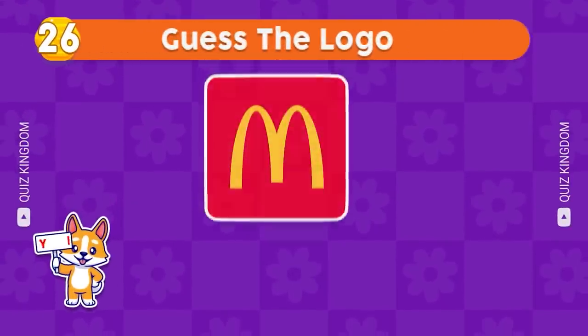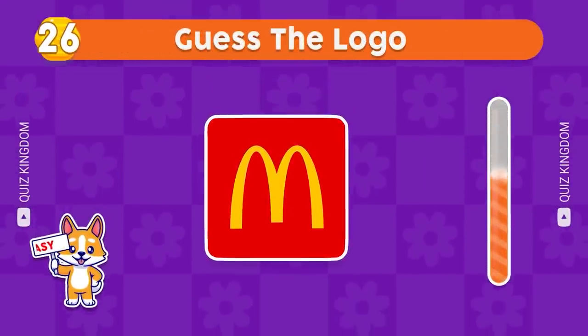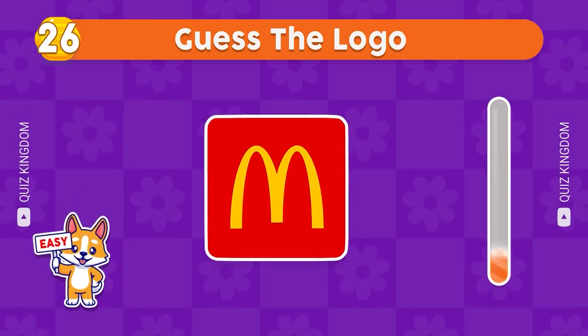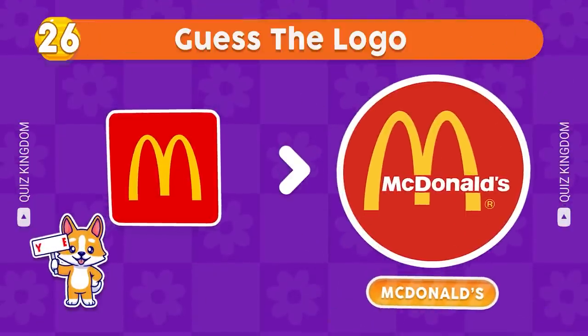Which logo could this be? Nice, this logo belongs to McDonald's.